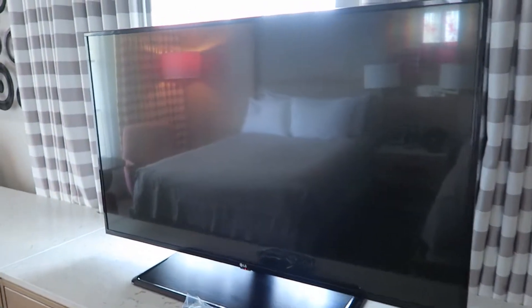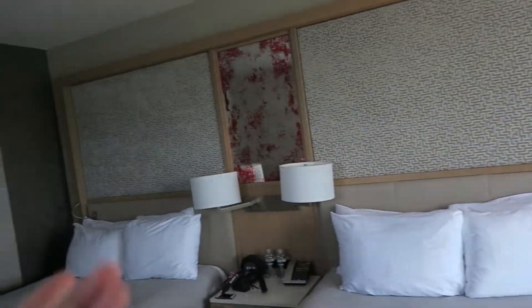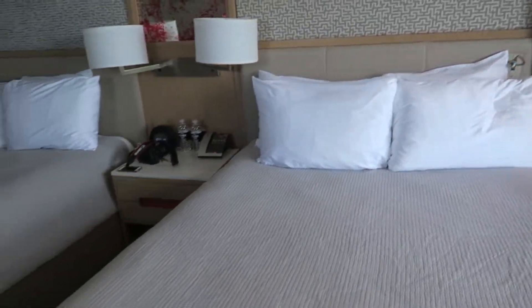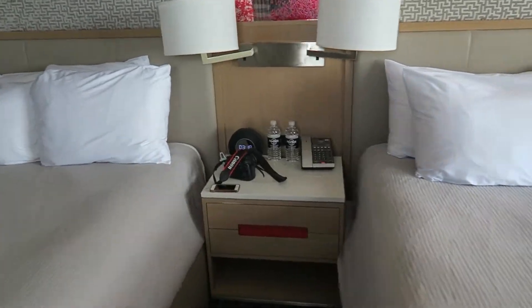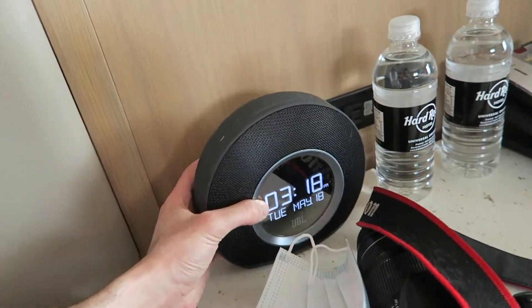We've got this big old TV here which is fantastic. They had a video playing as soon as we walked in that kept looping over and over, but it was pretty cool. We've got some very interesting speaker art - a little abstractness. And over here it looks like somebody got murdered against the mirror, so they're mixing it up. These two queen beds are huge, so much space.